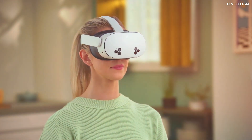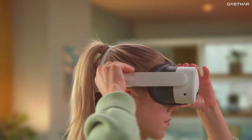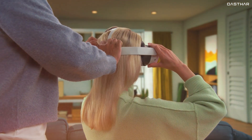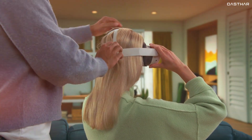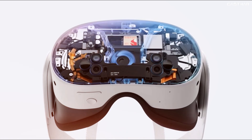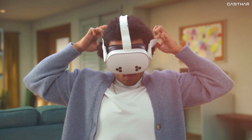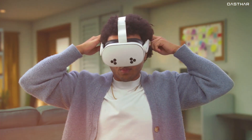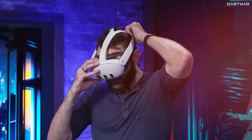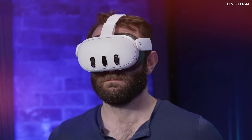What could matter more is the missing IPD wheel, which on the Quest 3 allows for fine-tuning the fit of the headset — this could be a downside if you prefer a more tailored fit for long sessions. Another small drawback is the lack of a 3.5mm headphone jack on the Quest 3S, meaning you'll likely have to rely on Bluetooth or use the built-in audio. Overall, while the Quest 3S offers a decent design, the Quest 3's extra adjustment options and slimmer profile make it the winner here, especially for those who prioritize comfort and fit.